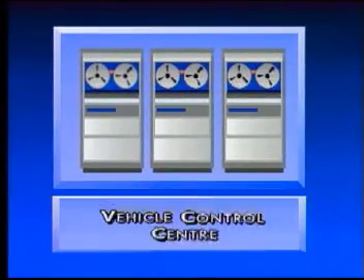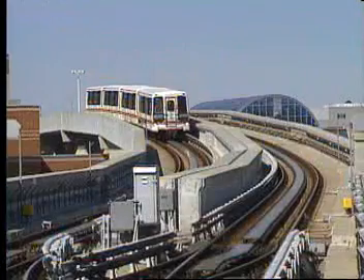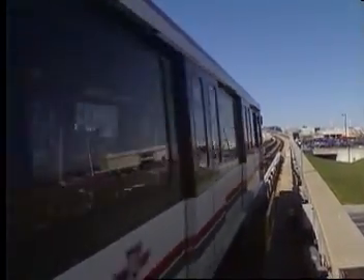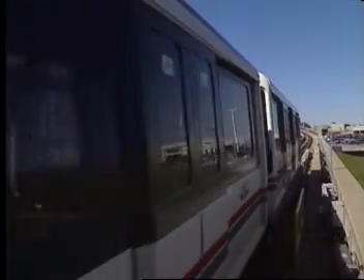At the operations level is the Vehicle Control Center, or VCC. The VCC is the tactical workhorse of the CellTrack control system. It is primarily responsible for safe, efficient train separation.